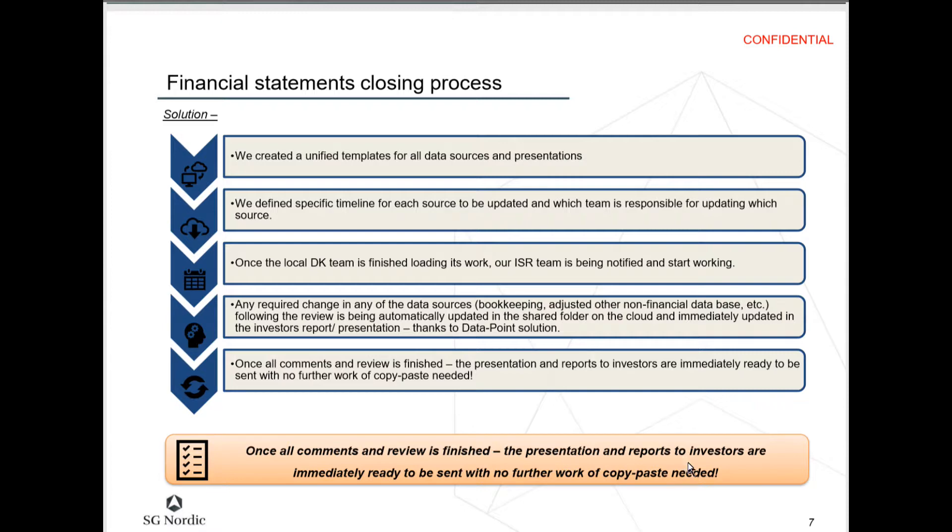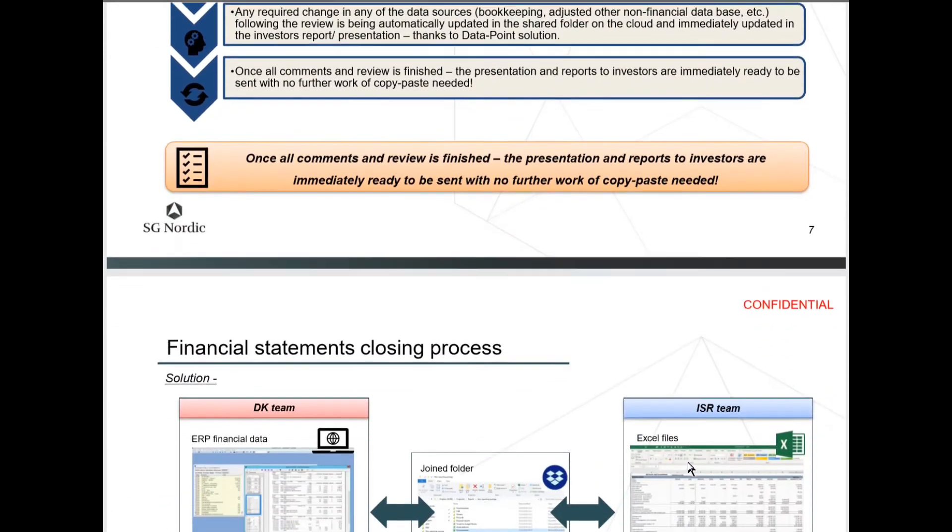They highlighted that no further work of copy and paste is needed. That was obviously a really big point for them — once it was all done, it was finished.